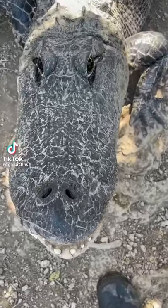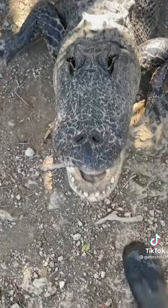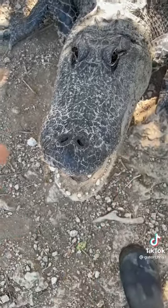So one of our common questions is, what's the difference between an alligator and a crocodile? There's a lot — there's over 20 different species — but the easy way: the alligator has a more round, broad snout.